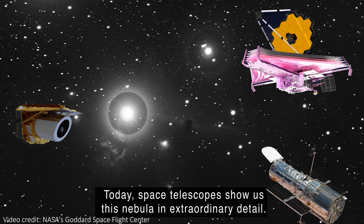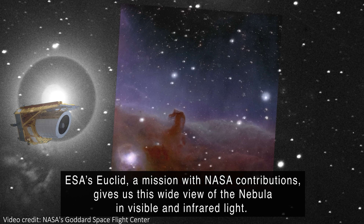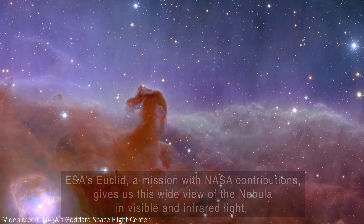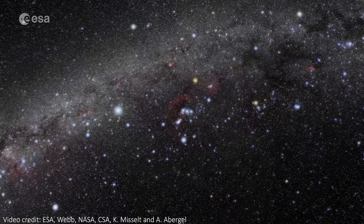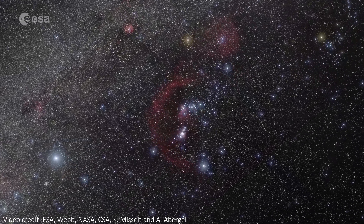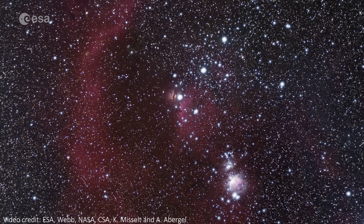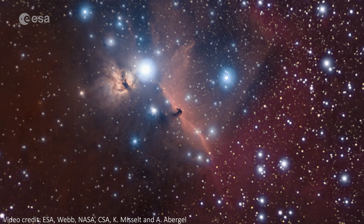The Horsehead Nebula is a distinctive cloud of space dust and space gas that happens to make the shape of a horse head. It's about 1,300 light years away, so still well within our Milky Way galaxy. Here we can zoom into the Orion constellation where it lives, past the famous belt of Orion and towards the horse head itself, passing through several different images of the nebula as we do so.